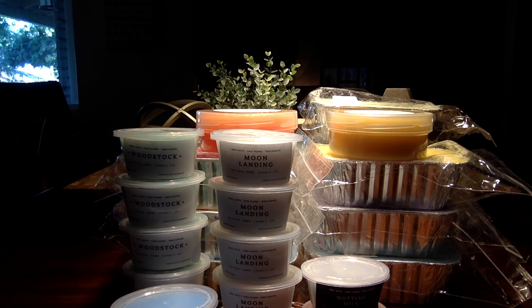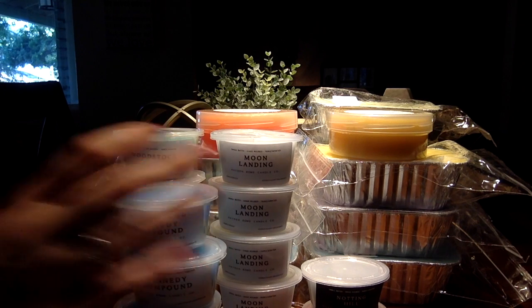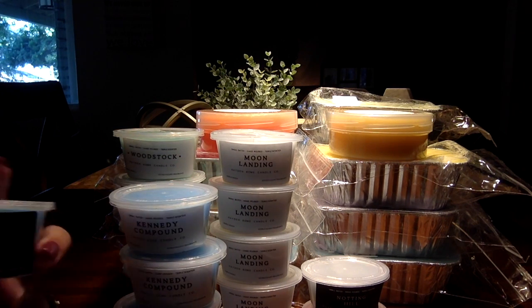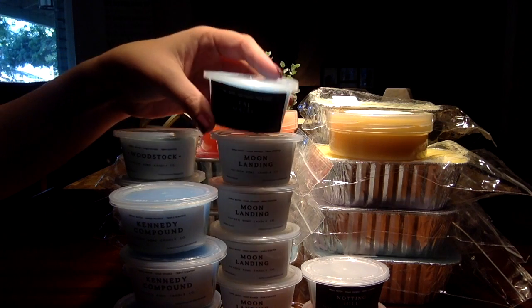And then I picked up Kennedy Compound — four of those — and one of the Taj Mahal. I really like Taj Mahal. I've had this before. This is a very floral jasmine, so that one was nice.